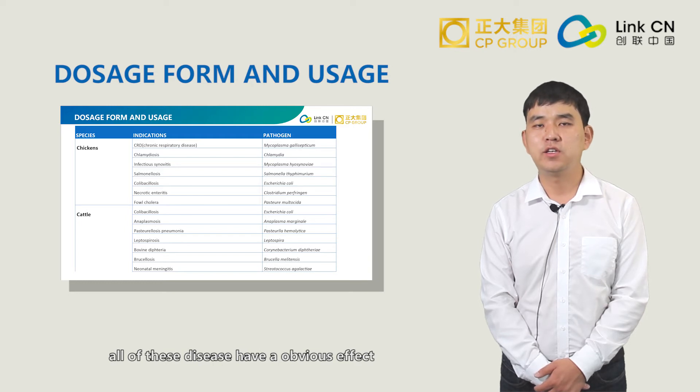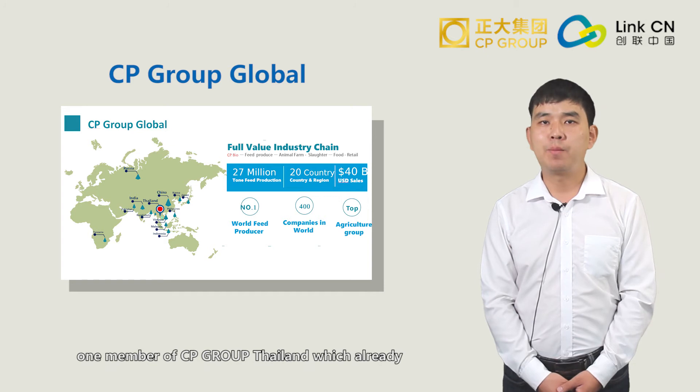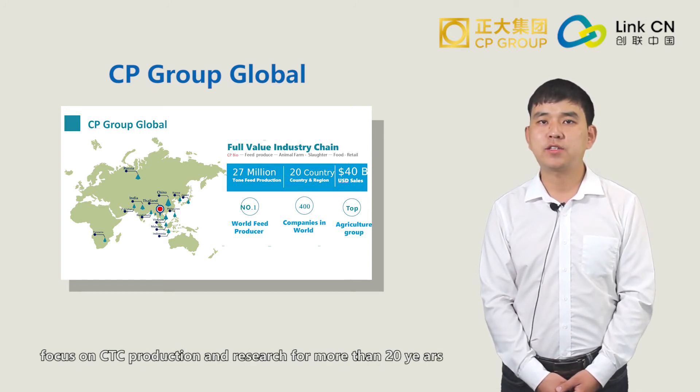All of these diseases have serious infections. In fact, CPBio China is one member of the CP Group of Thailand, which has already focused on CTC production and research for more than 20 years.